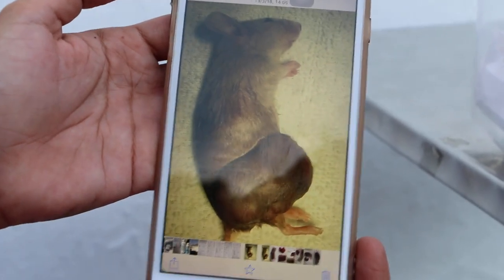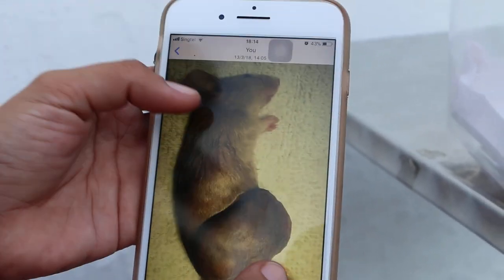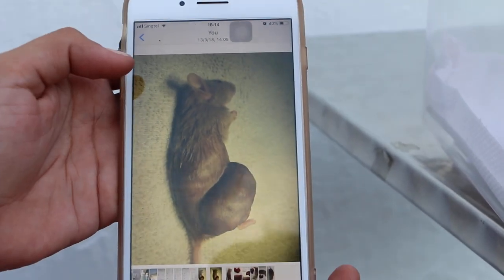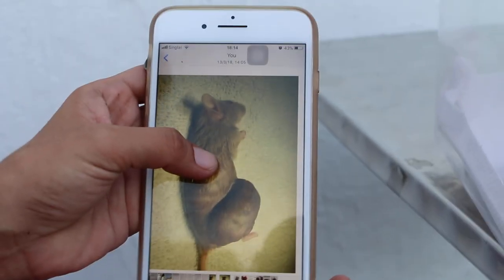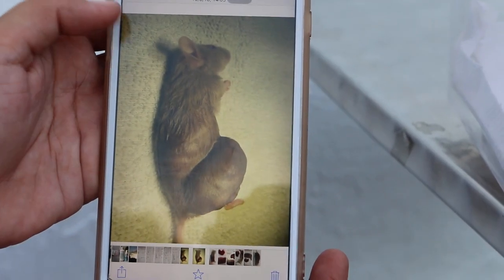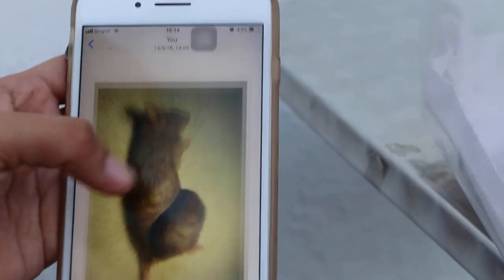This is the pre-op side view. You can see the tumour — it's a big subcutaneous tumour, probably 4cm or more.